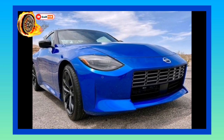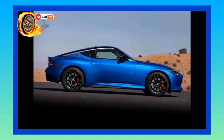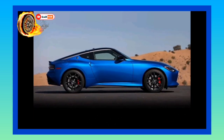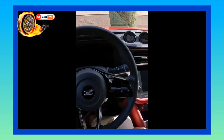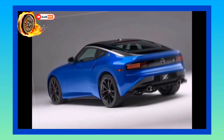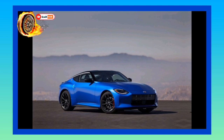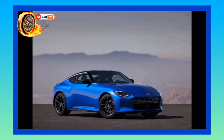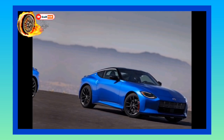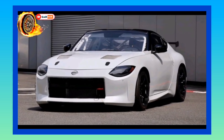Engine, transmission, and performance: Like its beastly brother the Nissan GT-R, the Z is powered by a twin-turbocharged V6. But instead of the fire-breathing 565-horsepower 3.8-liter that's under the hood of the GT-R, the Z gets a 400-horsepower 3.0-liter mill from the Infiniti Q60 Red Sport 400, paired to either a 6-speed manual or a 9-speed automatic. While all-wheel drive is available in the Infiniti, Nissan is sticking with rear-wheel drive exclusively for the Z. The Turbo 6 gives the Z a lot of zip, but our manual transmission test car hits 60 mph in 4.5 seconds — well behind the Supra.